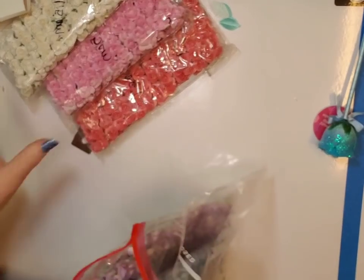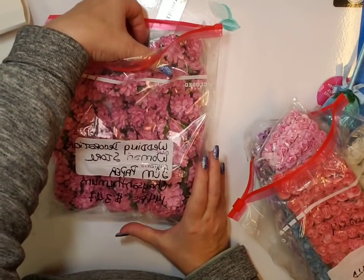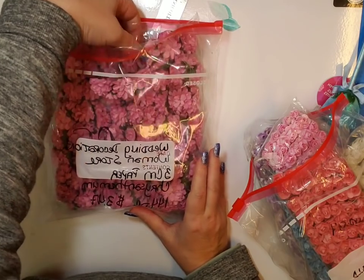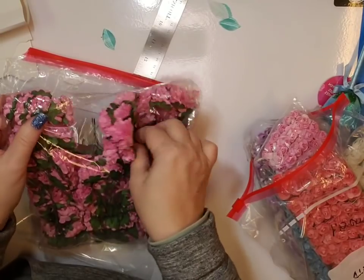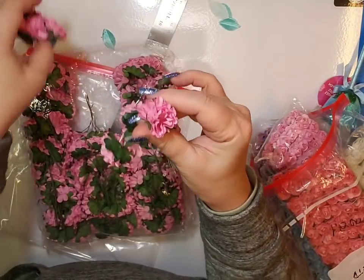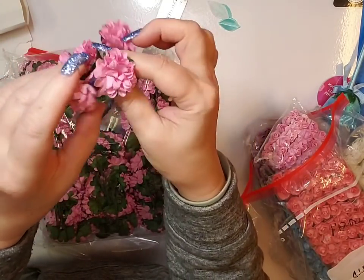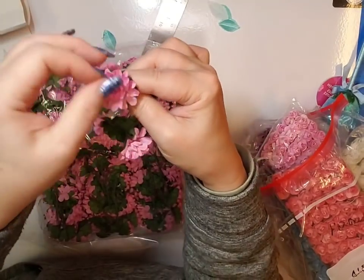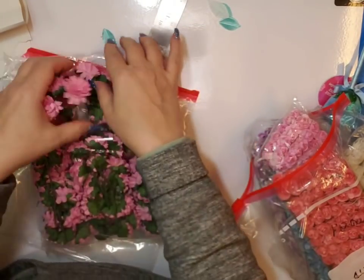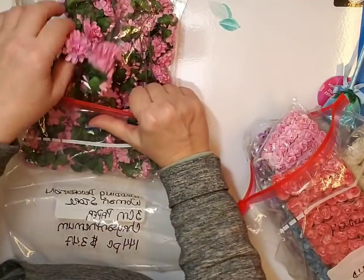I have one more from Wedding Decoration Women's Store — three centimeter paper chrysanthemums, 144 pieces for $3.47. I think I'm going to end up ordering some in additional colors. They do come a little crushed, but it's really easy to fluff these up — look, it's fluffing up already, it's like nothing to fluff them up. So that's a really good deal. Again, Wedding Decoration Women's Store, $3.47 for 144 pieces.